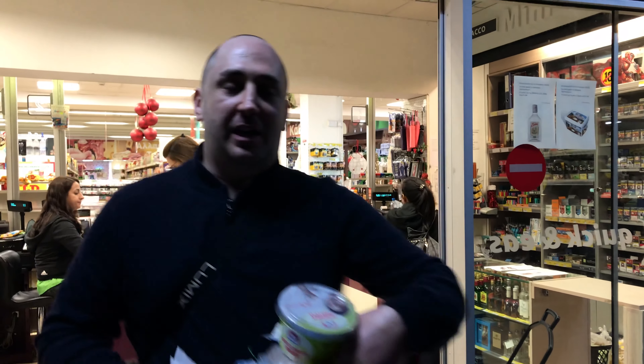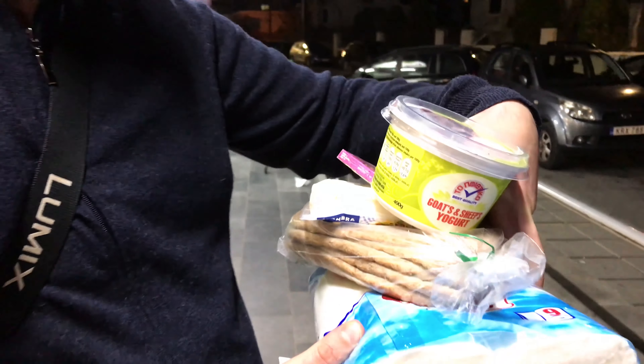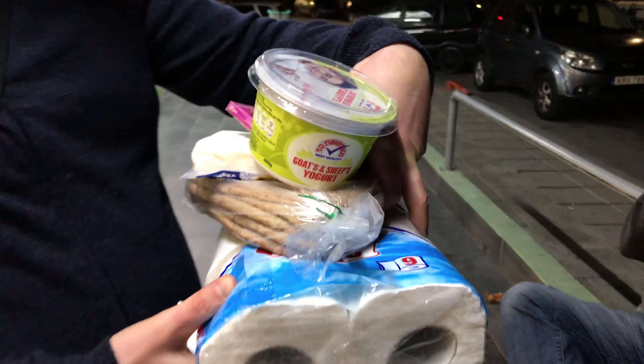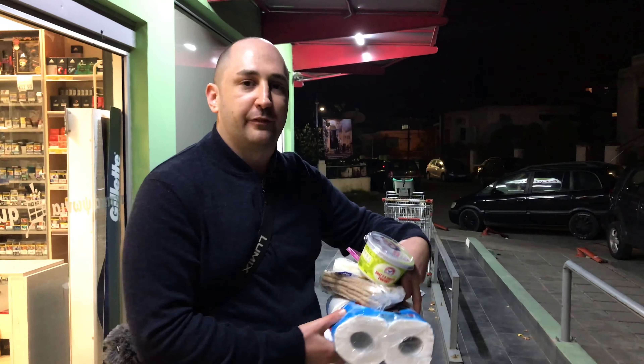I just bought a few items — not that much — and the total came to 10 euros even. I got some toilet paper, some pita bread, some goat cheese, and some bubble gum. That's enough. Let's go.